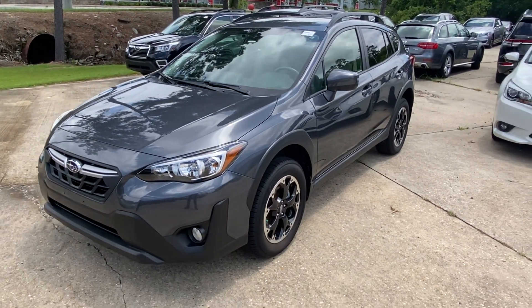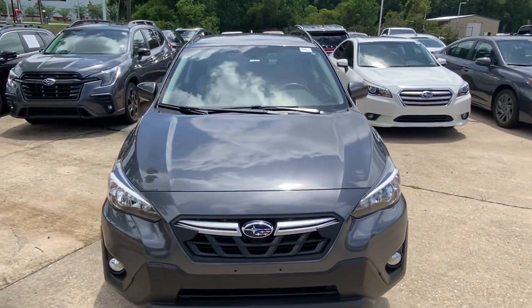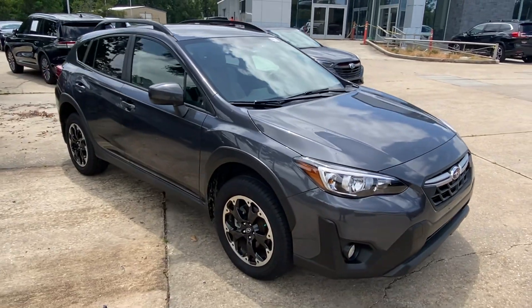This is a 2021 Crosstrek Premium. It has 15,000 miles on it. It comes standard with EyeSight technology.